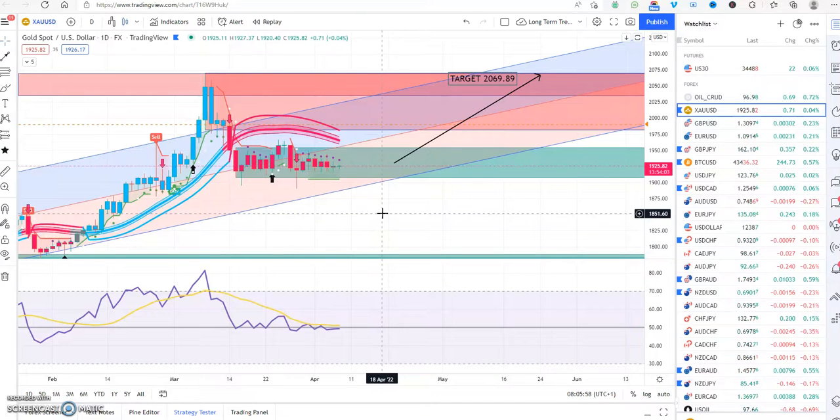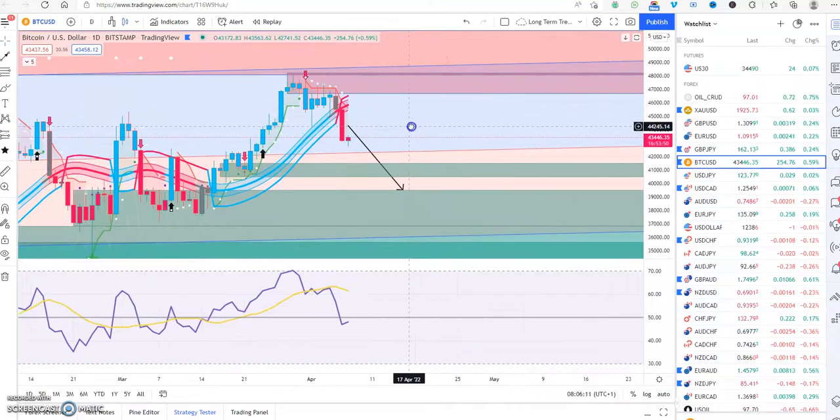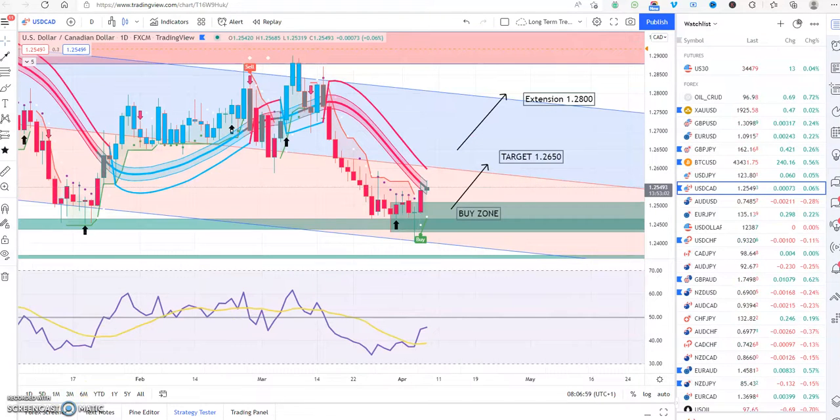Let's look at Bitcoin — we have some Bitcoin fans out there. We posted this yesterday on social media: we now have a sell signal on Bitcoin. If you're a Bitcoin fan, sell at the top — $48,000. It's currently at $43,400 and going down. We've got a sell signal here, a sell signal here, a sell signal here — it's hit the red zone, which is a sell order, and is heading for the green zone, probably going down to about $40,000 in the next few days.